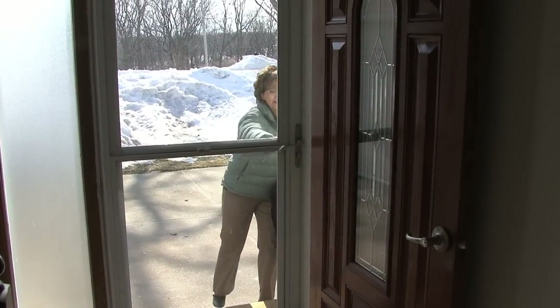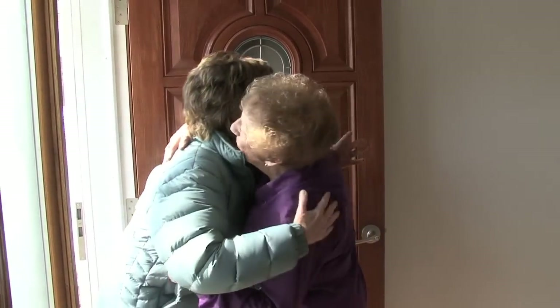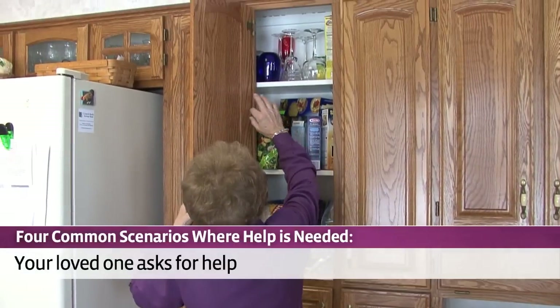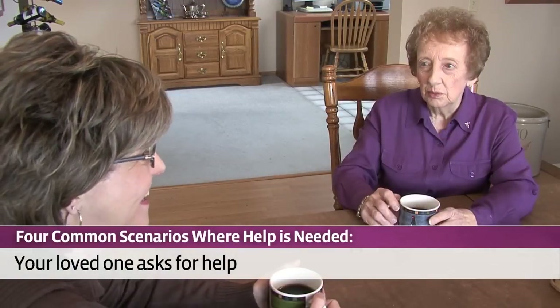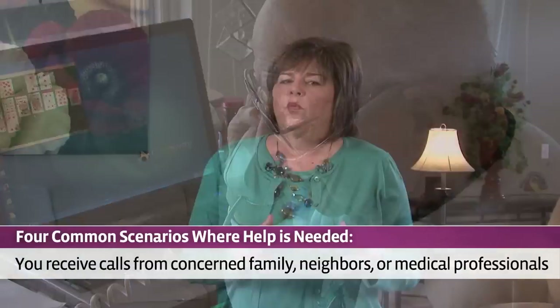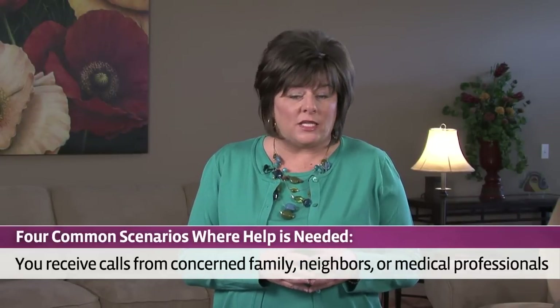I want to provide some tips on how to determine if help is needed. So how do you know if your senior loved one needs some assistance? Usually one of four scenarios happens. First, and easiest to recognize, is the sudden onset of a severe illness. Second, your loved one may let you know that they are having difficulty getting certain things done, and may actually ask you for help. Third, you may get a call from a concerned neighbor, other family member, or your loved one's medical care professionals letting you know that there are some issues that need to be addressed.